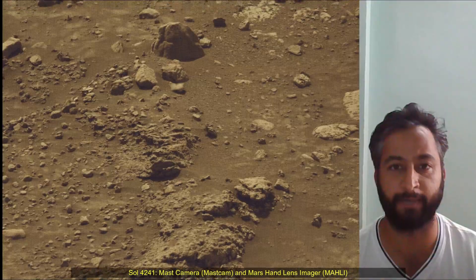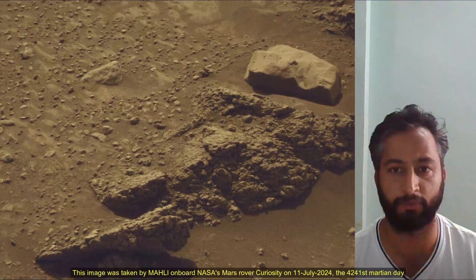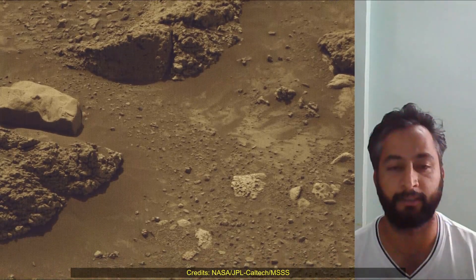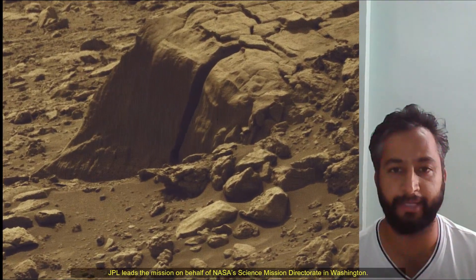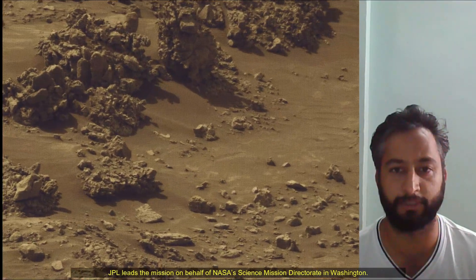The Mars Perseverance and Mars Curiosity missions are part of NASA's Moon to Mars exploration approach, which includes the Artemis mission to the moon that will help prepare for human exploration of the red planet. NASA's Jet Propulsion Laboratory, managed for the agency by Caltech in Pasadena, California, built and manages operations of the Mars Perseverance rover and Mars Curiosity rover.